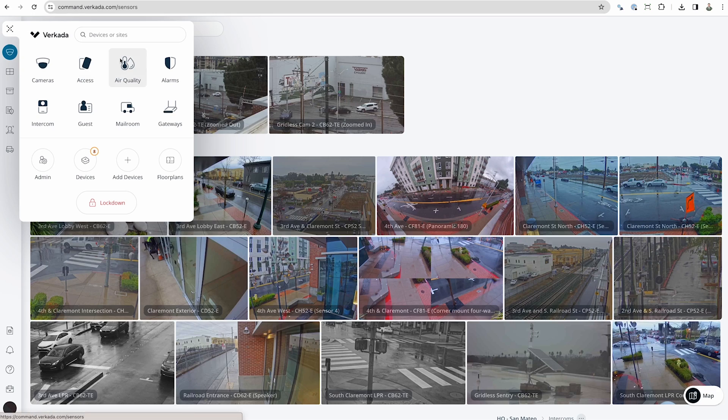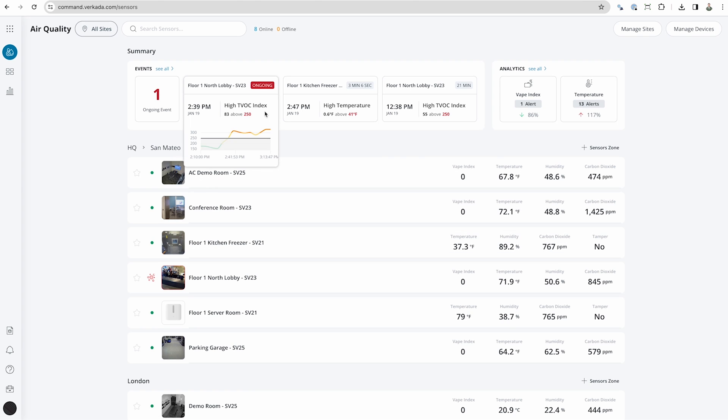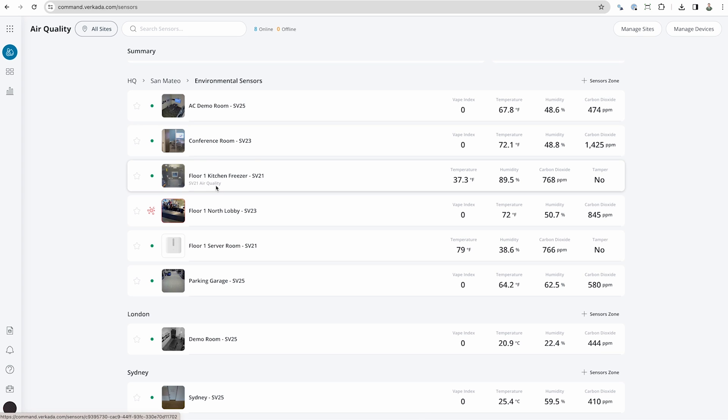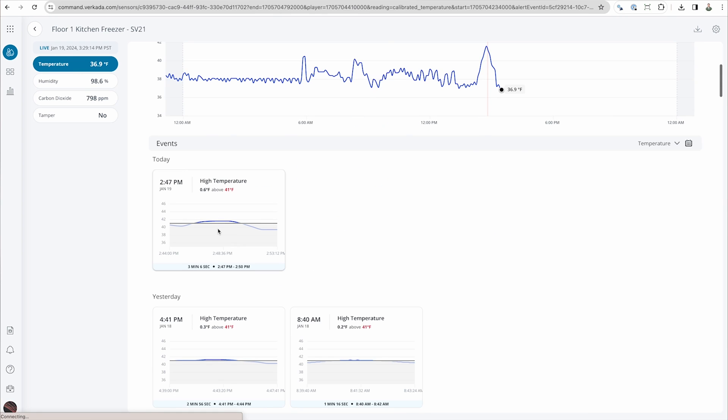Clicking into the sensors tab in Command, you can see a live view of your environments at a glance. You can view any ongoing sensor events and notable trends from across facilities. Scrolling down, you can see a clear list of all sensor devices and sites. Clicking into a device provides a detailed live view of all of the sensor readings, as well as any recent events in that environment.